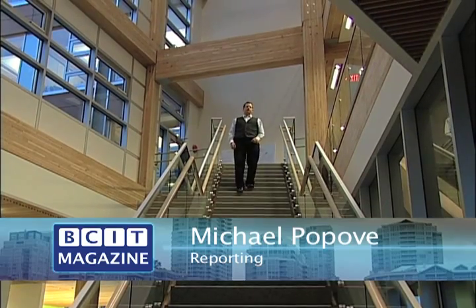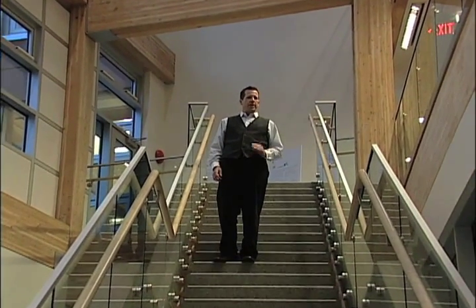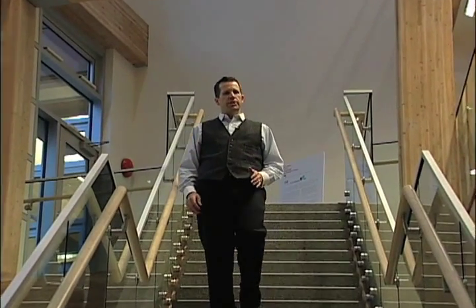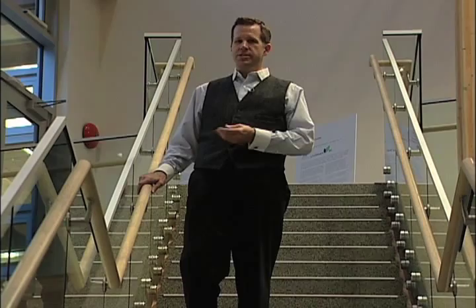The CERS building here at the University of British Columbia is a state-of-the-art living laboratory. It creates its own energy, it treats its own sewage, and it even converts rainwater from the outside into drinking water on the inside.